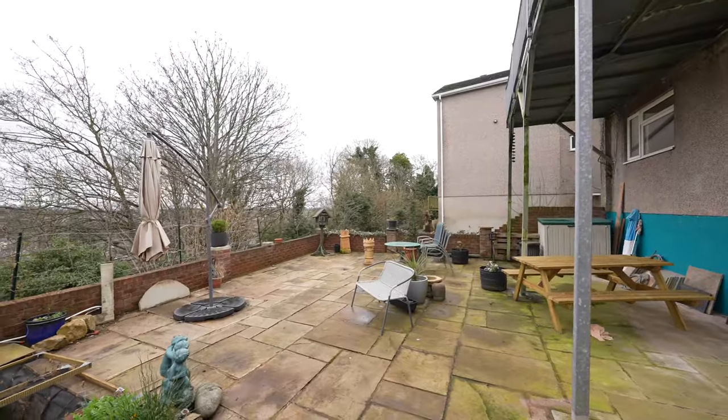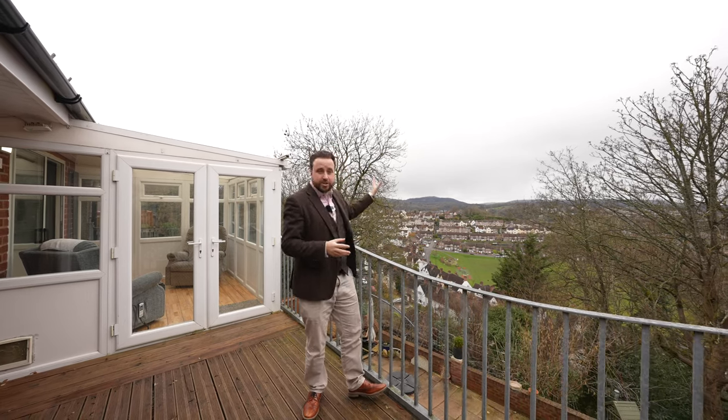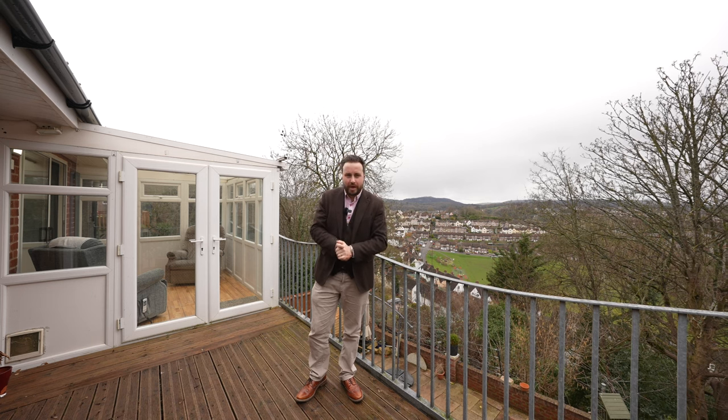What I love most about this property is that it offers flexible accommodation — it can be used as a bungalow or as a family home, and with views like these it could be a great home for anyone. So if you'd like to make this your next property, why not get in touch to arrange a viewing with one of the team.